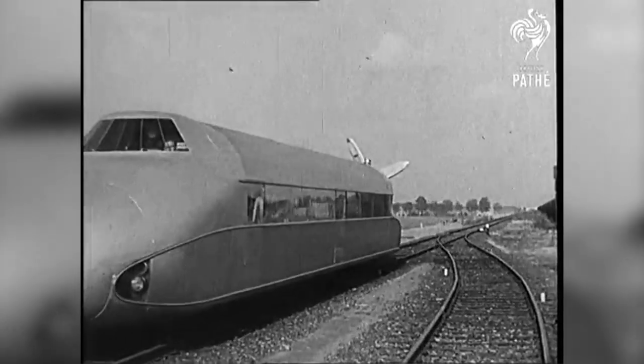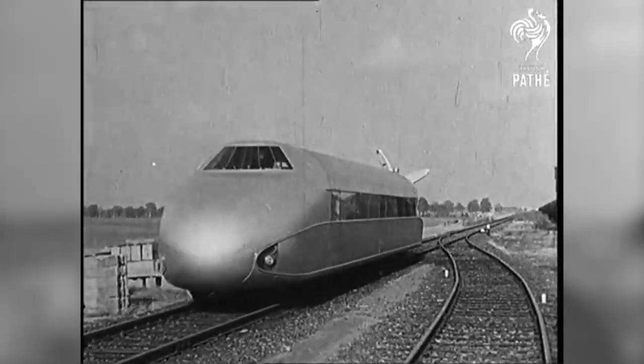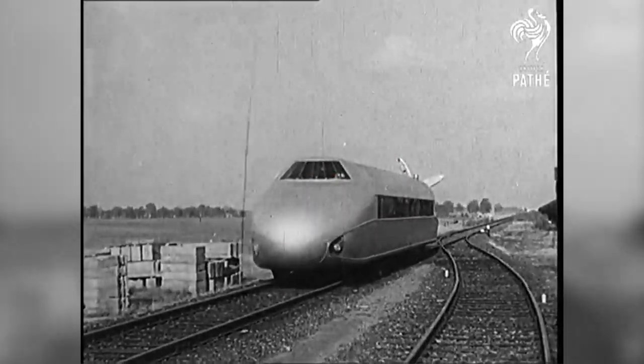This record would stand until 1954. The Schienen Zeppelin still holds the land speed record for a petrol-powered rail vehicle as of 2022. Not too shabby.